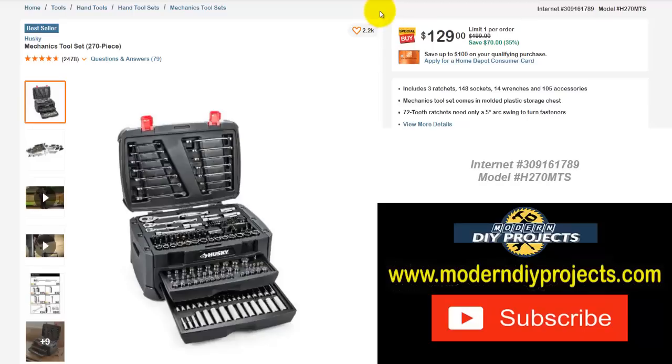Here's another tool set from Husky — a mechanics tool set with 270 pieces including ratchets, 148 tools, wrenches, 105 accessories, and a nice blow-molded case to keep everything organized. Limit one per order. Normally $199 — save yourself $70 — right now $129, that's 35% off.